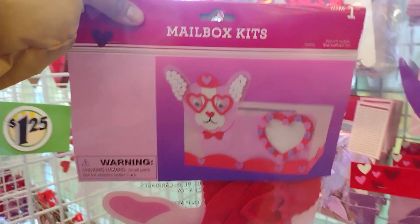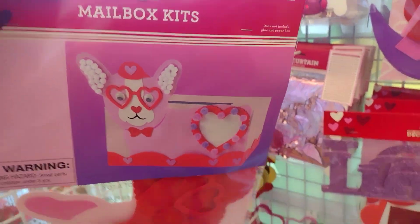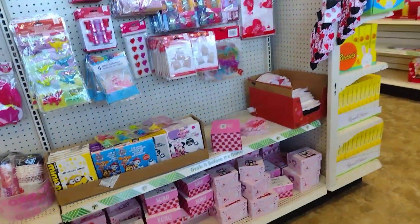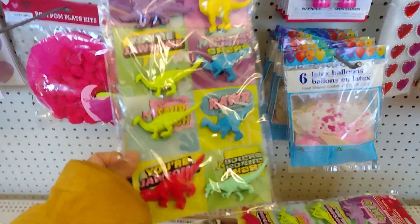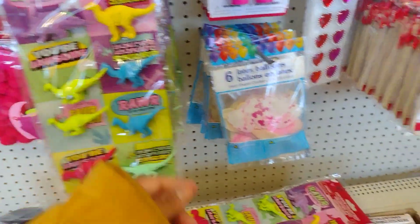Oh, they have the mailbox kits - so cute if the kids are making a little box for their classrooms. I have to ask their school to see if they are doing that or not. Stamps. Oh this one's cute - look at that cute mailbox, I'll probably get one for the girls if they do that. Over here they do have different valentines - these are nice to put in the cards, it's eight pieces for a dollar, not bad at all.